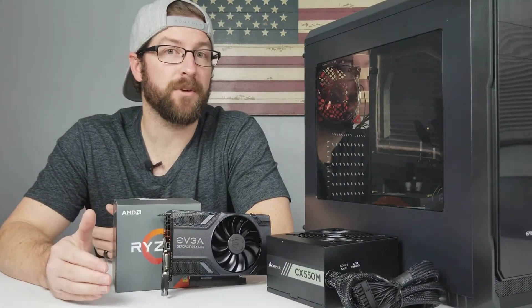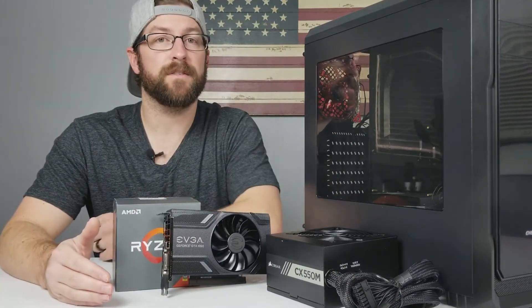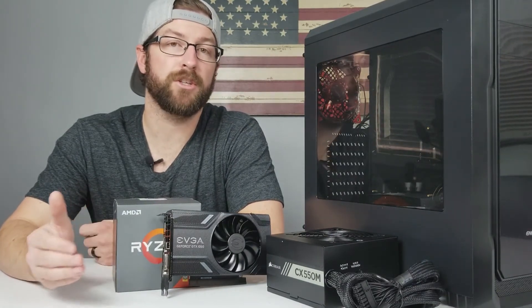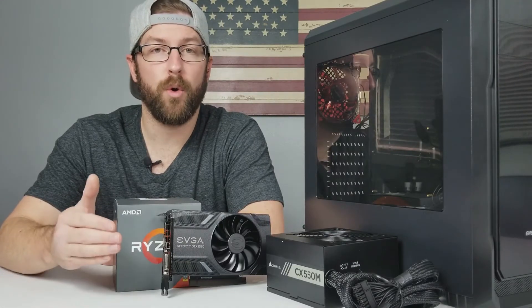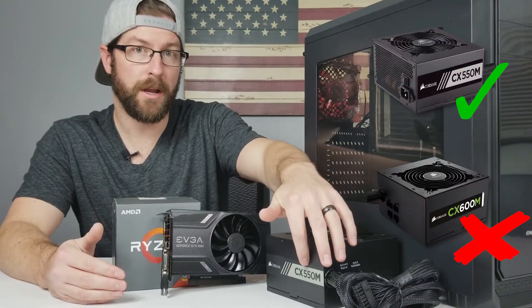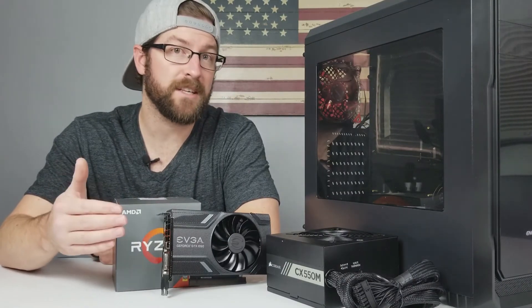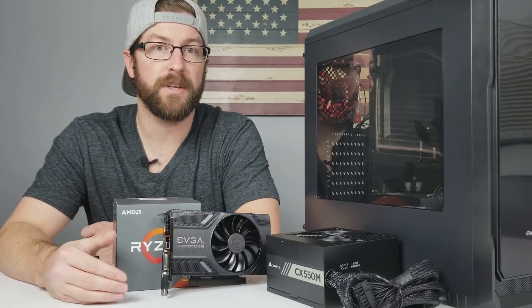There are plenty of good budget-friendly cases out there — for instance, the Fractal Design Focus G — and there are also a lot of sub-$80 motherboards that will get the job done for a mid-range single GPU setup. Now, there aren't quite as many quality power supplies for cheap, but units like Corsair's CX series — make sure it's the gray and black one — are very affordable and readily available. The CX 550M in particular is good enough to handle most budget-friendly setups.